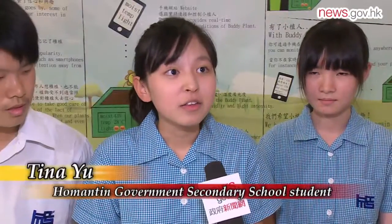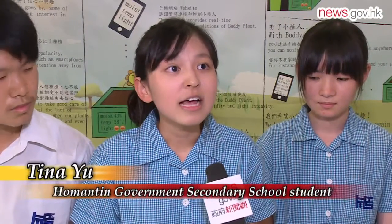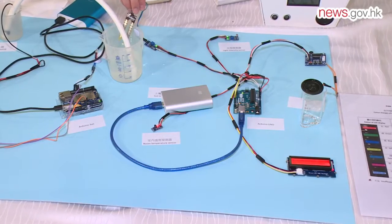This consists of three different kinds of sensors: the humidity sensors, light intensity sensors, and also the temperature sensors.